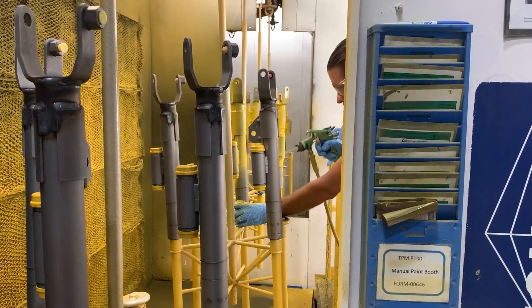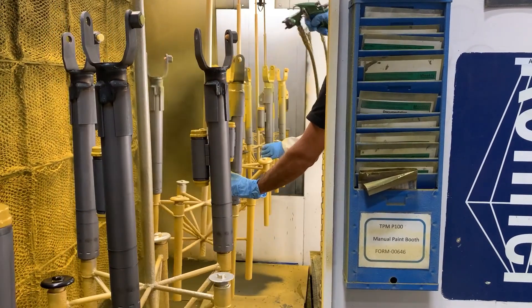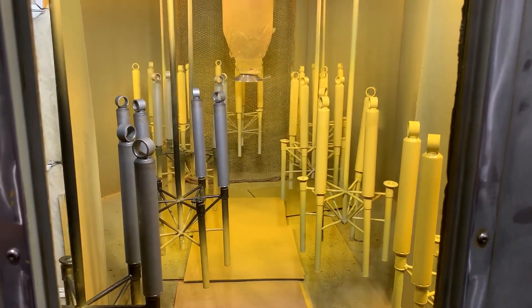The company is impressed with how precise the delivery system is, especially because Bilstein holds extremely tight tolerances on its paint applications. Learn more about this application in my feature article. Thank you.